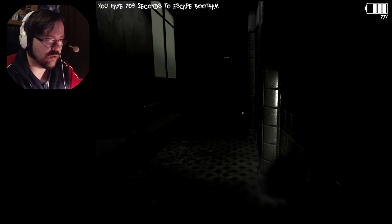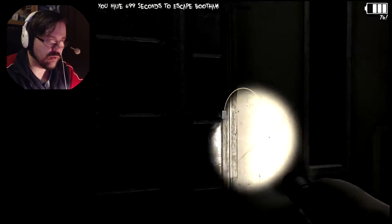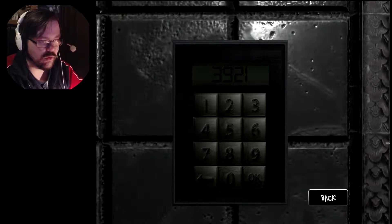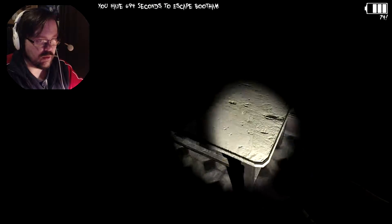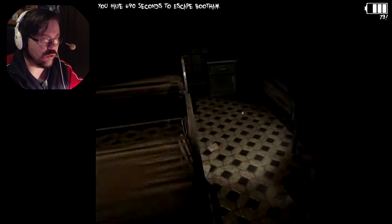Oh, dear God. Damn door. Stop pushing me around. 3-9-2-1. Okay. Super. Super. Super duper. Mega! We actually made it in here.